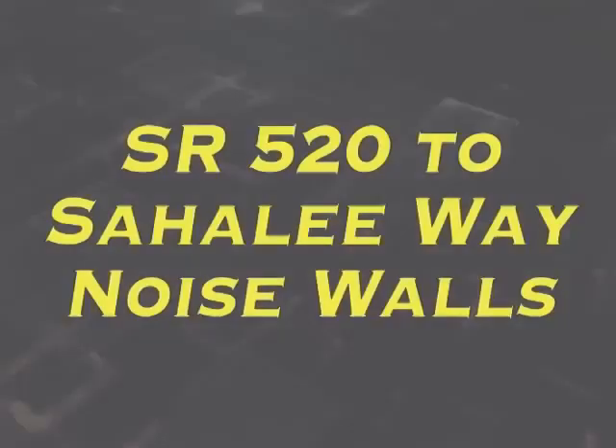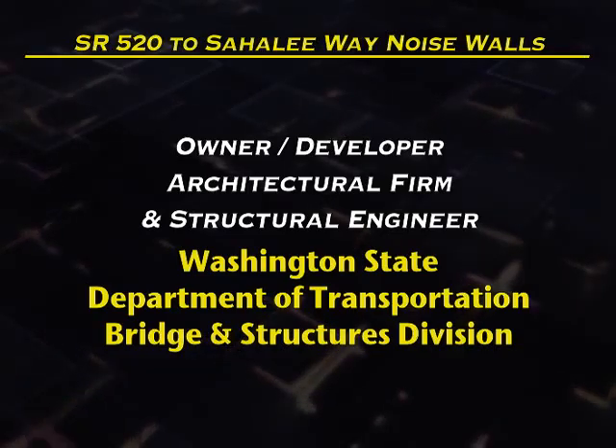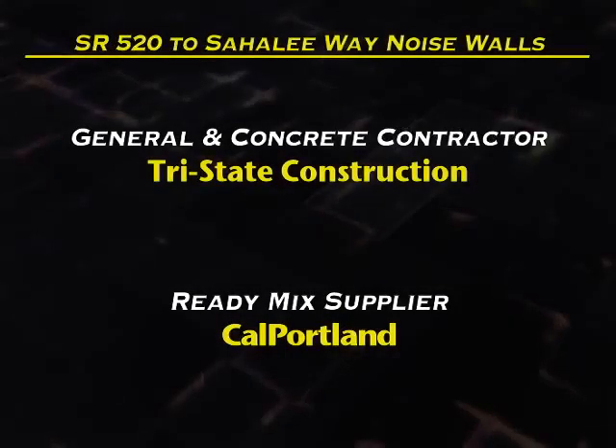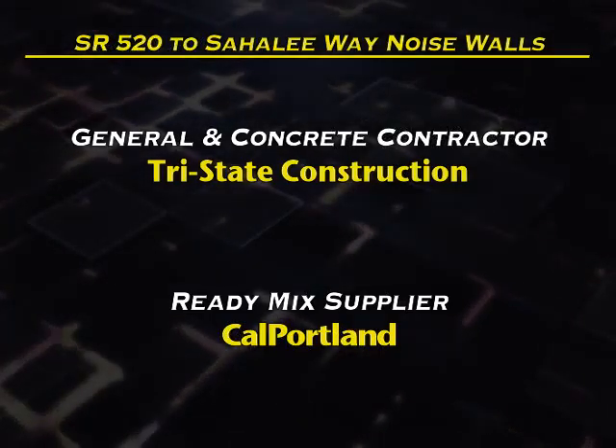In Artistic Merit, our final entrant is SR-520 to Sahali Way Noise Wall. Owner-Developer, Architectural Firm and Structural Engineer: Washington State Department of Transportation, Bridge and Structures Division. General and Concrete Contractor: Tri-State Construction. Ready-Mix Supplier: Cal Portland.